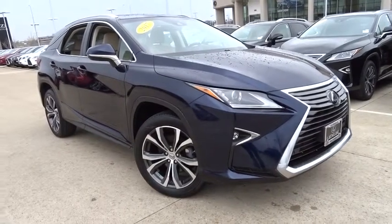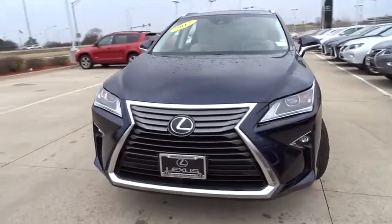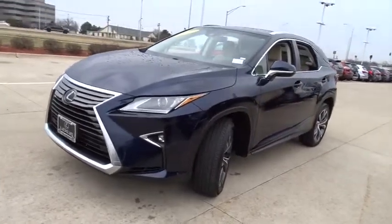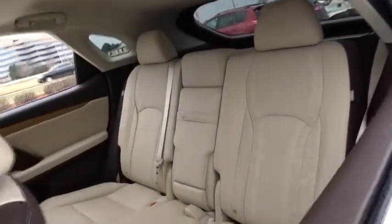The 2017 Lexus RX. The Lexus RX offers a spacious interior with an extremely high level of quality. The RX is the perfect fit for those looking for fuel efficiency, a wide variety of safety and technology features, and that luxury feel. This vehicle has less than 20,000 miles. Here are some of this vehicle's great options.